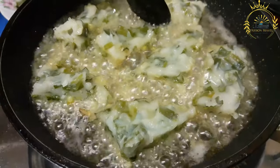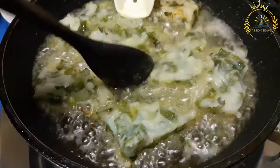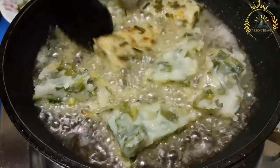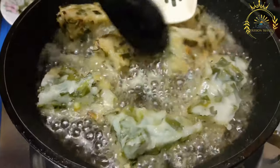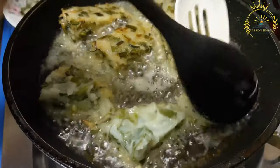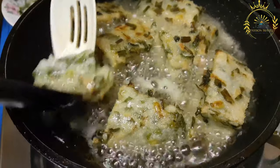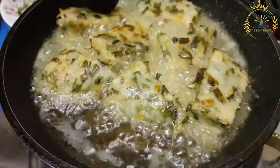Aloko is a popular street food and snack in Ivory Coast (Côte d'Ivoire) and some other West African countries. It consists of fried plantains typically served with a spicy tomato-onion sauce. Ripe plantains are peeled and cut into thick slices or chunks, then deep-fried until golden brown and crispy. The frying process gives aloko a slightly sweet and caramelized flavor.